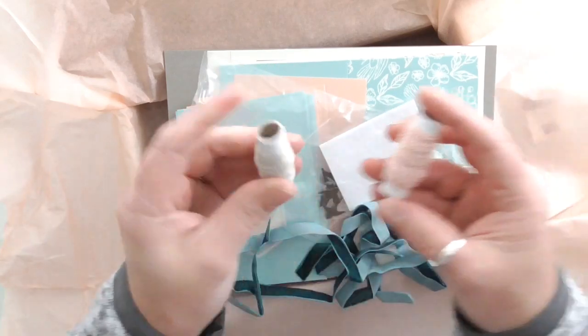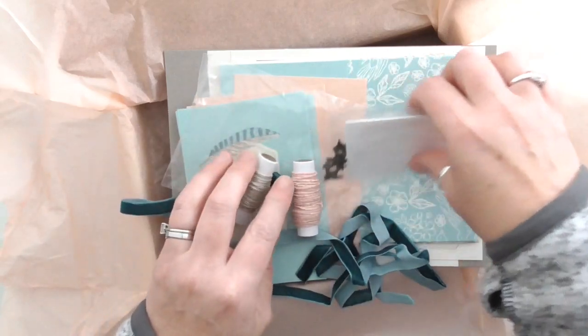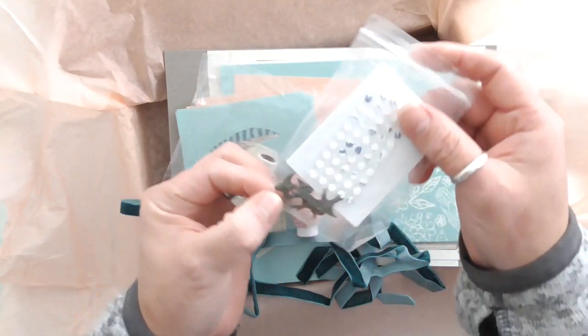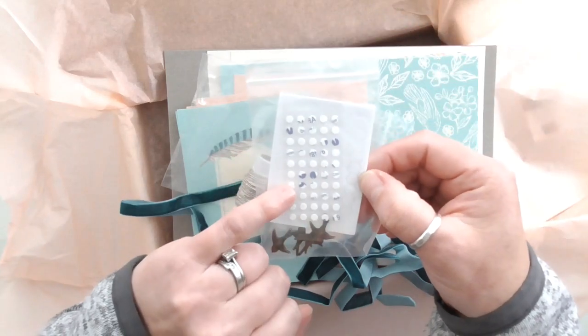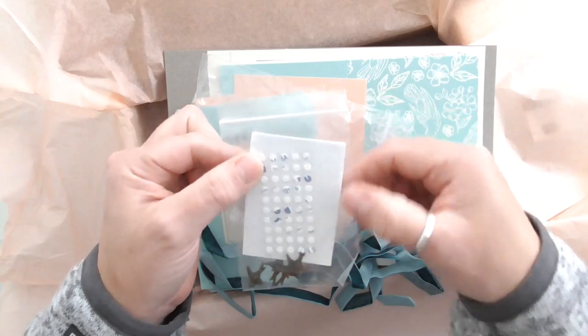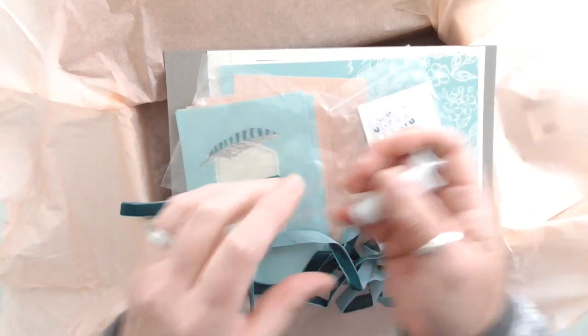We've also got the lovely linen thread, these little bronze bird trinkets — they're gorgeous — and the little glue dots. Then the dimensionals, which are the smaller dimensionals. Fantastic.